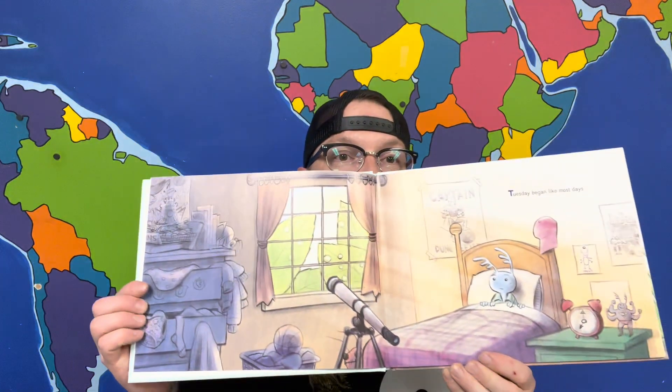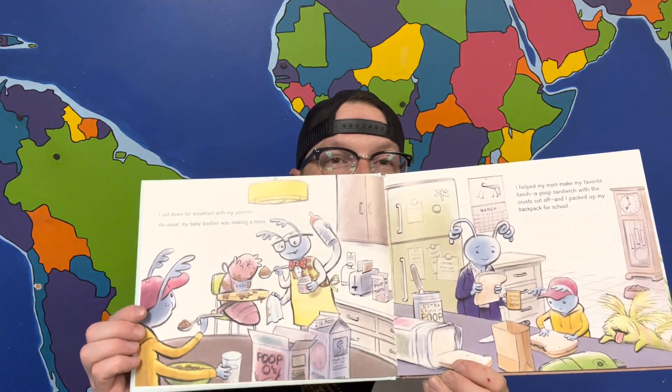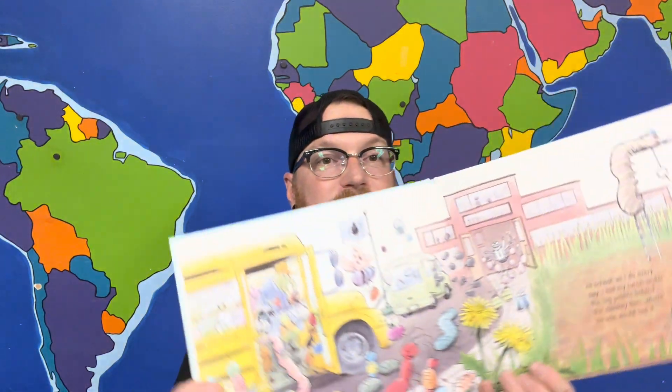Tuesday began like most days — I sat down for breakfast with my parents. As usual, my baby brother was making a mess. I helped my mom make my favorite lunch, a poop sandwich with the crust cut off, and I packed up my backpack for school. At school, as I do every day, I hid my lunch under the big pebble behind the monkey bars where no one could see it. It's hard being the only dung beetle in the entire school. I can't eat lunch with the other kids, I have to sneak snacks at recess, and I have to tell everyone I'm just a regular old ground beetle. It's a lot of work keeping my secret, but I just don't have a choice. Look at how they treat Sammy Stinkbug — if everyone found out how I eat poop, I'd be an outcast.